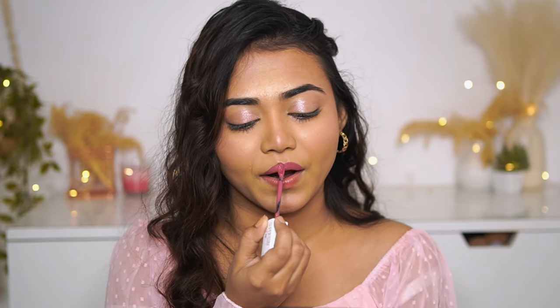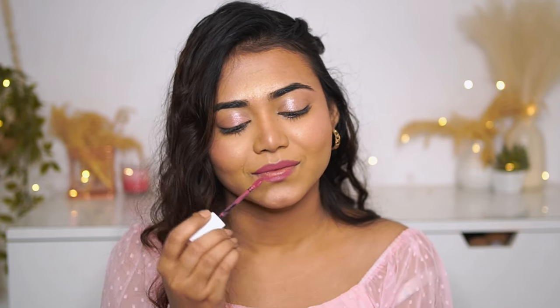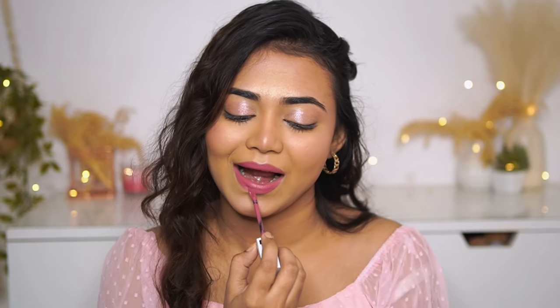We'll also do the smudge proof and transfer proof test in a bit, but first let me show you the application very quickly. Can you see how smoothly it glides? The pigmentation is opaque — if you have dark pigmented lips, it will cover that too. The finish is absolutely amazing and I love the formula.